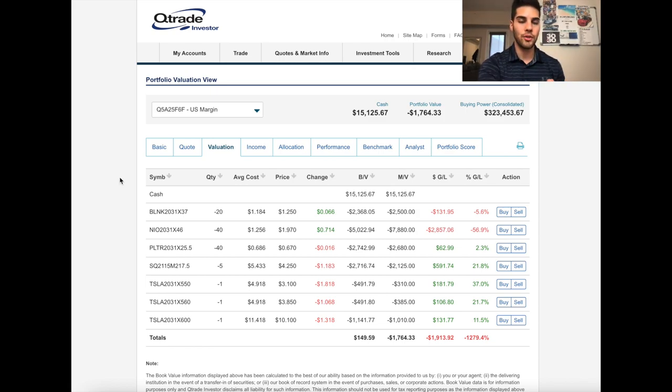Today's video is all about selling puts. If you don't know what that is, I would suggest searching a video on that, but I will give an explanation now. The first position is on Blink — $37 strike with a December 31st expiry date, selling 20 contracts. The premium I collected was $1.18 per contract multiplied by 20 contracts, which brings us to $2,368 US dollars collected up front.